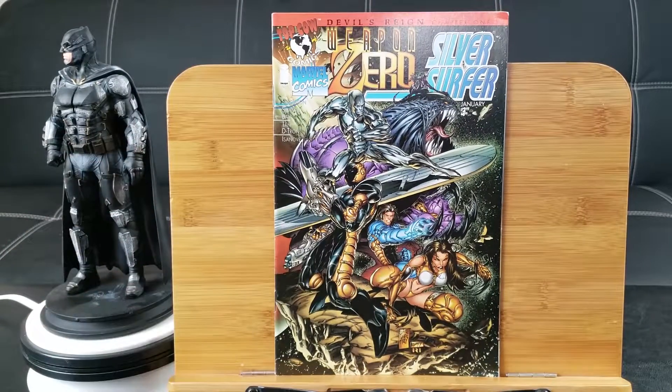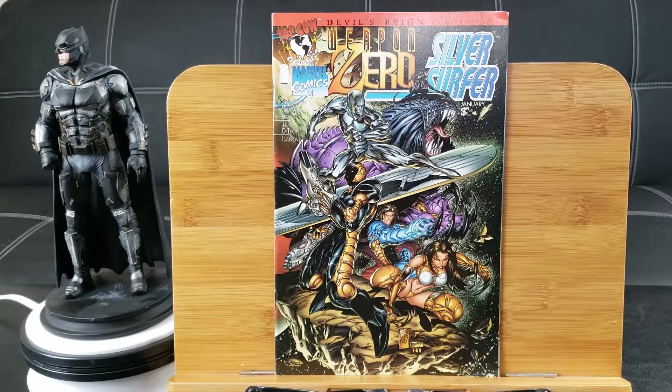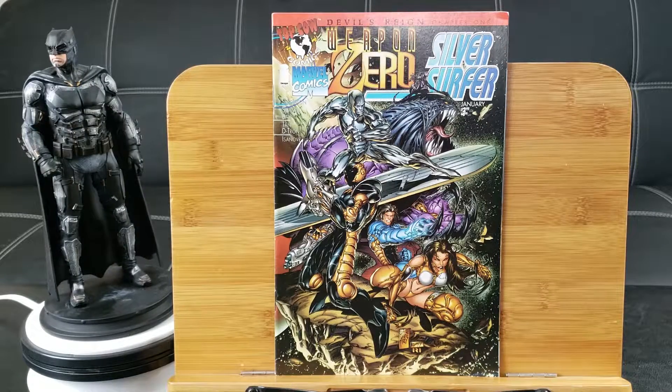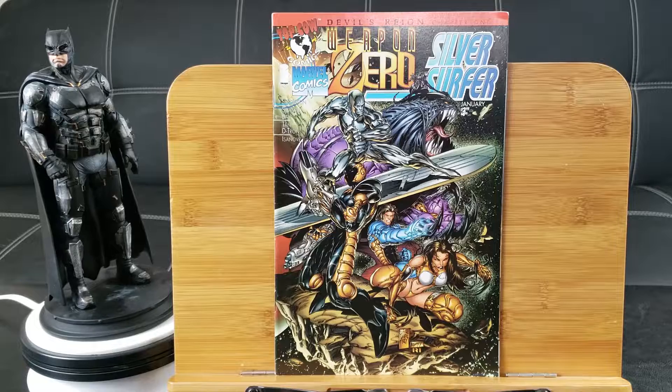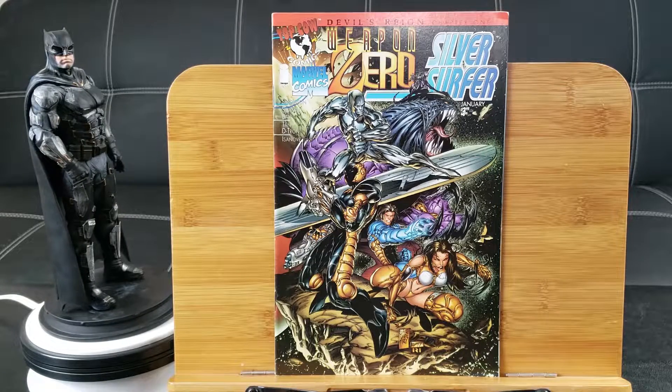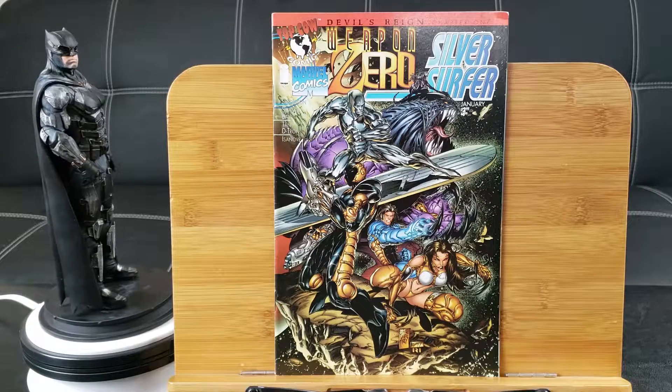Weapon Zero from Marvel Comics — this is one of those crossovers between Top Cow or Image and Marvel. Weapon Zero and Silver Surfer — Silver Surfer is my favorite hero. Really awesome art by Silvestri.